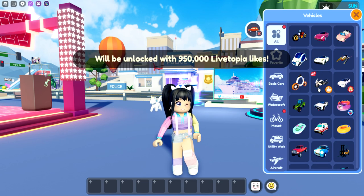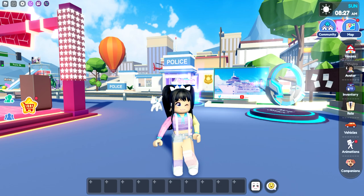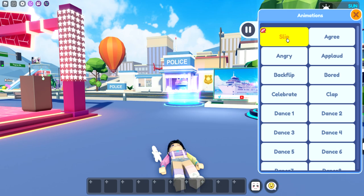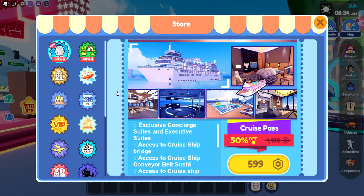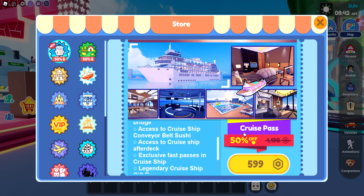Vehicles — with 950 likes we will actually get the motorbike. And there's an animation too. The cruise pass is going to be 50% off. This is actually going to be a game pass.